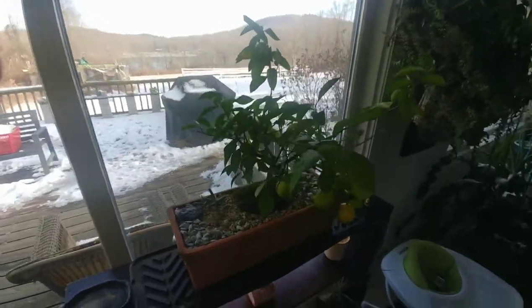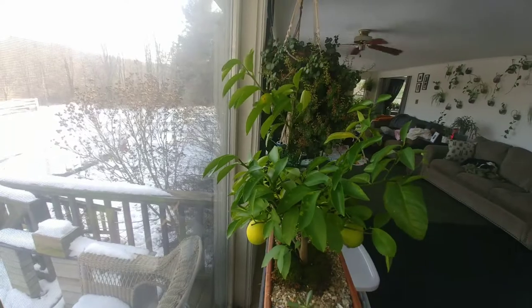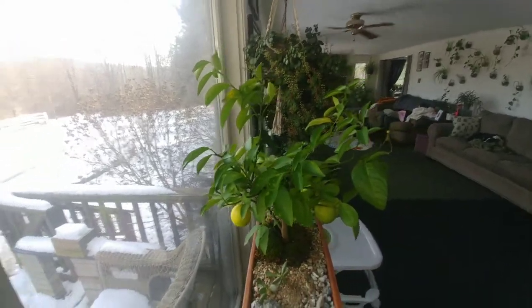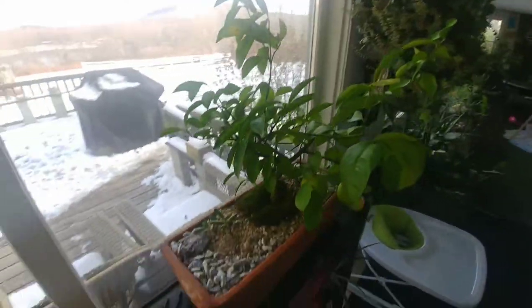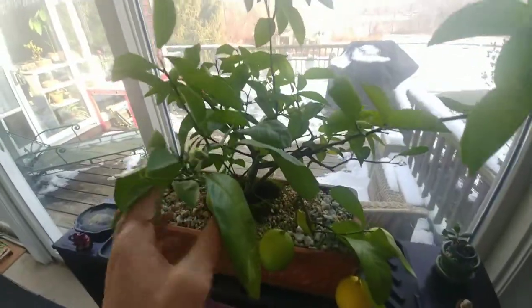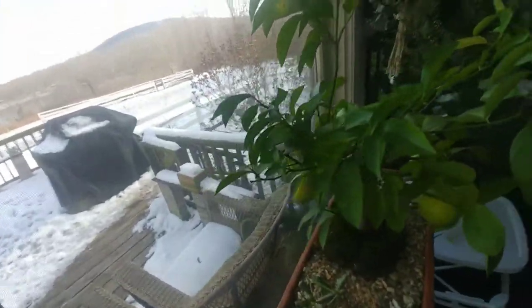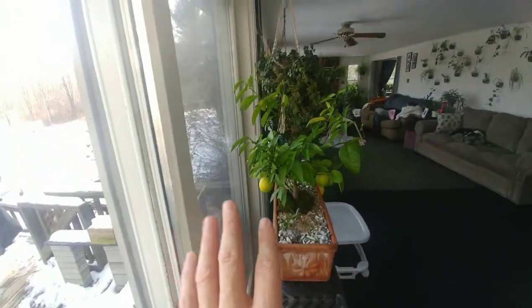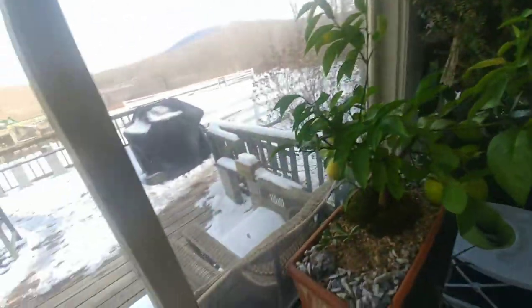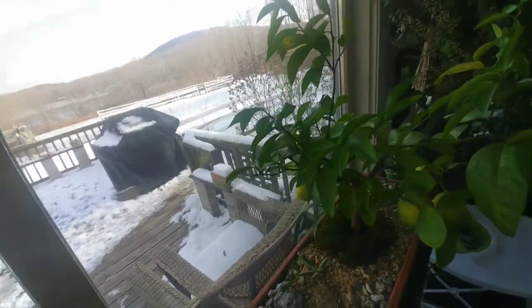I was looking at this lemon tree thinking after it's done fruiting this spring I'll probably prune it. From afar there's fruit and it's a nice pot, but it is a total disaster — there is not one branch coming out of the trunk at a good angle. It's going to be rough. I'm going to have to look at that all winter and figure out a plan because it needs some work.